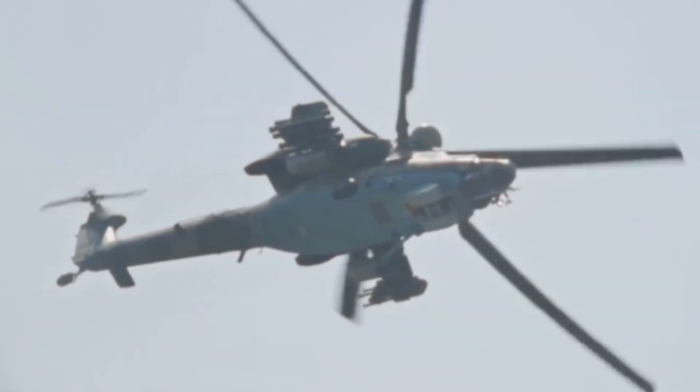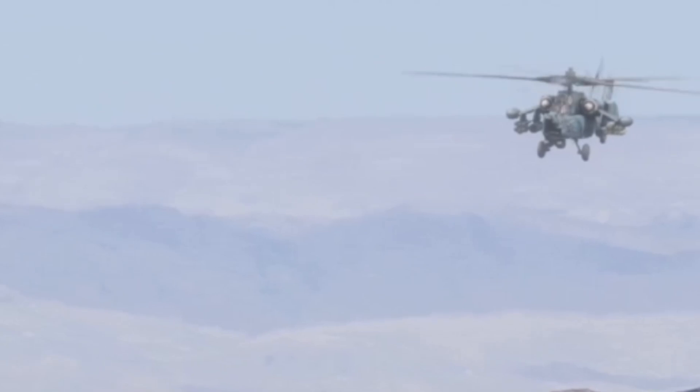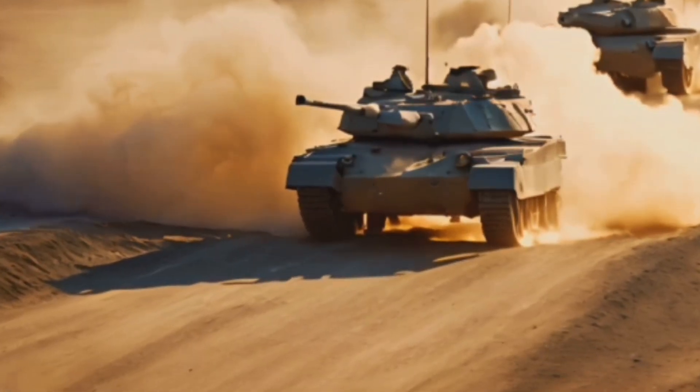That's a wrap — 20 of the wildest, most futuristic helicopters ever. Which one amazed you most? The massive Mi-26, stealthy Comanche, or the Defiant? Let me know your favorite in the comments.